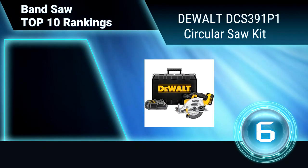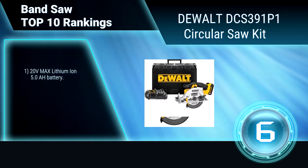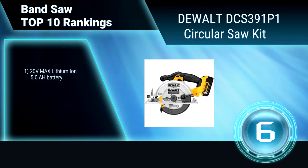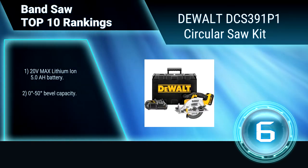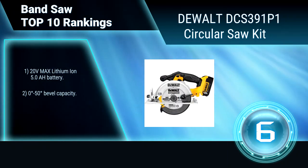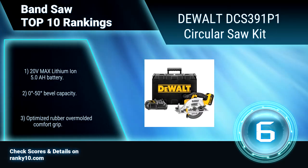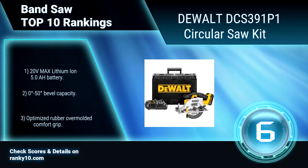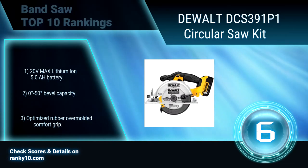Ranking Number 6: Dewalt DCS391P1. This band saw's powerful 5,250 RPM motor delivers power and speed to make the most demanding cuts with ease. It's high strength and lightweight, and provides durability for long-term cut accuracy. Lithium-ion 5.0Ah battery. 0-50 degrees bevel capacity. Optimized comfort grip.